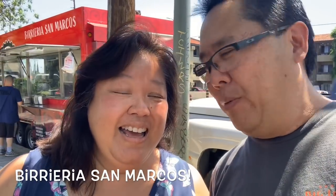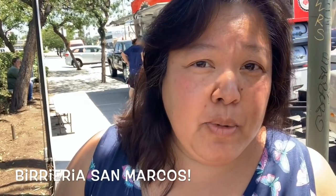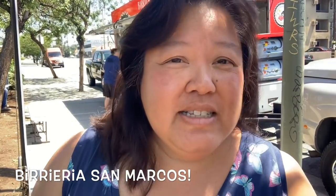Good afternoon! Where are we babe? We are in North Hills, which is 35 miles away from our home base in Torrance.